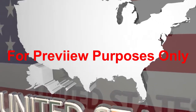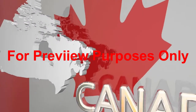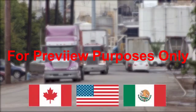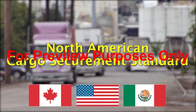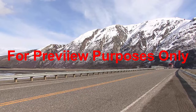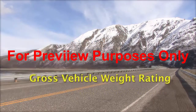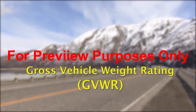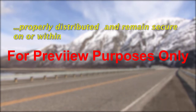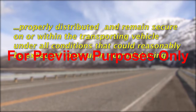So the Federal Highway Administration of the U.S. Department of Transportation, the Canadian Council of Motor Transport Administrators, and the Nation of Mexico collaborated in creating the North American Cargo Securement Standard Model Regulations. The DOT then published its own cargo securement standard. The standard requires that cargo transported over the highways on trucks with a Gross Vehicle Weight Rating of over 10,000 pounds must be properly distributed and remain secure on or within the transporting vehicle under all conditions that could reasonably be expected to occur in normal driving.